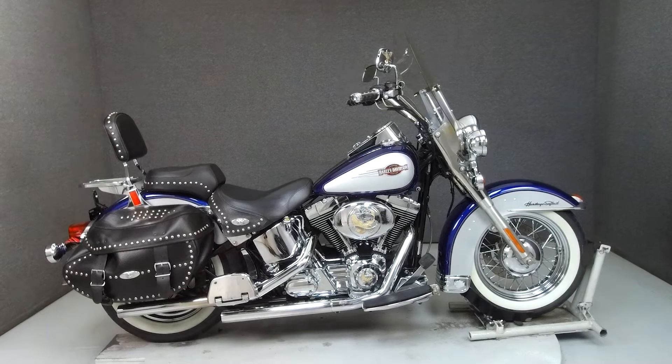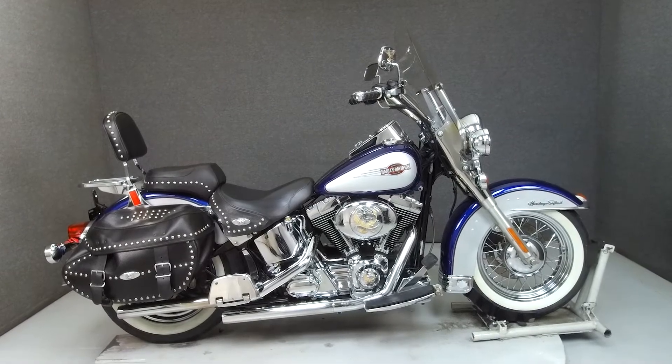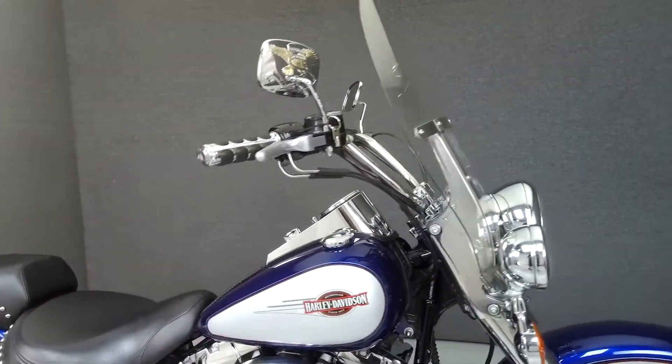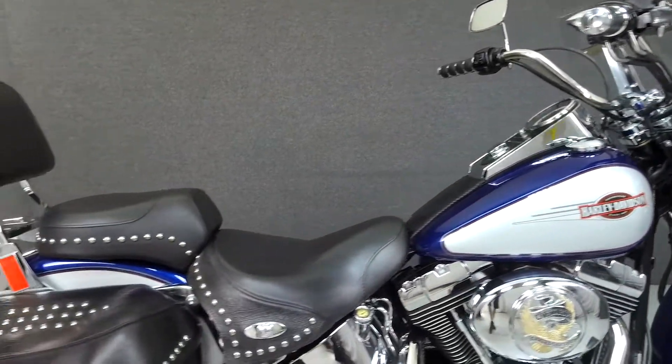Hey everyone, this is Keegan from National Powersports. Today we're taking a look at this 2006 Harley-Davidson Heritage Softail Classic with 35,873 miles.